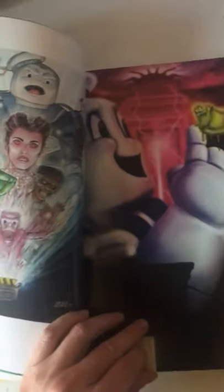It's hundreds of pages of amazing art in all these unique formats, looking at different characters of the movie, locations, ghosts, everything.